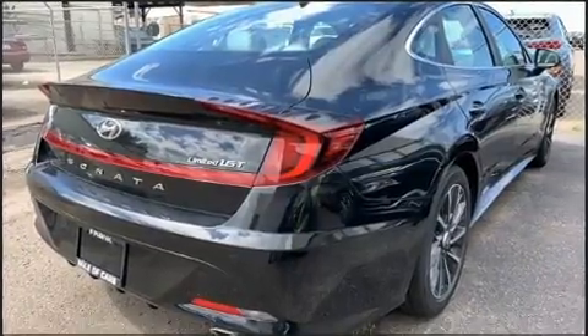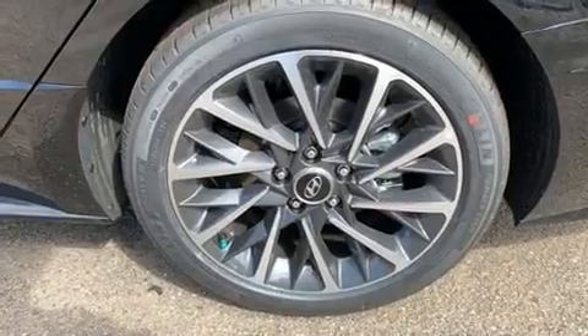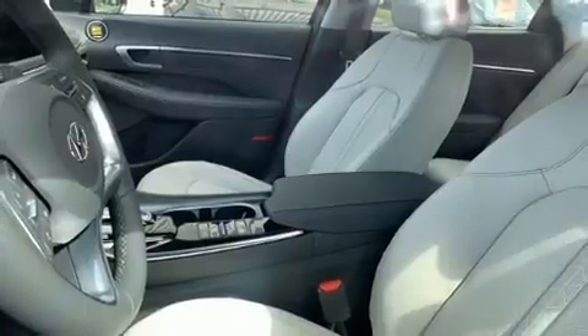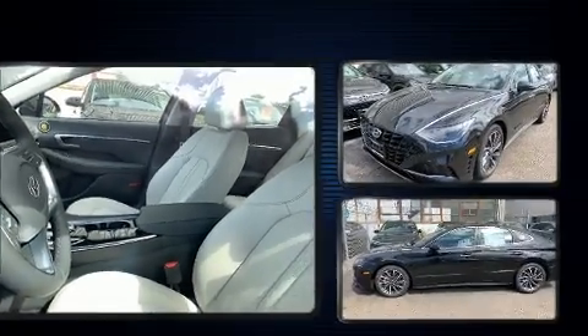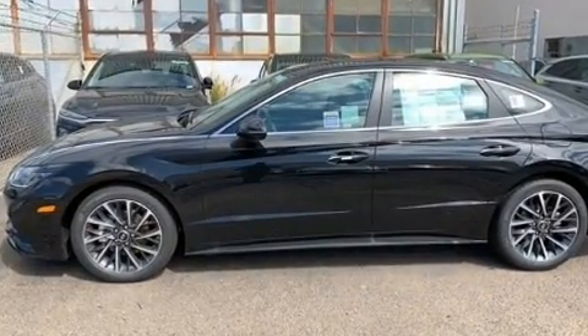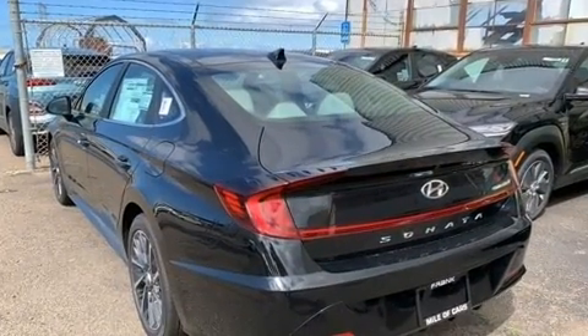All of the premium features expected of a Hyundai are offered, including a tachometer, a built-in garage door transmitter, an automatic dimming rear-view mirror, heated and ventilated seats, heated door mirrors, and much more. Features such as automatic climate control and leather upholstery prove that economical transportation does not need to be sparsely equipped.